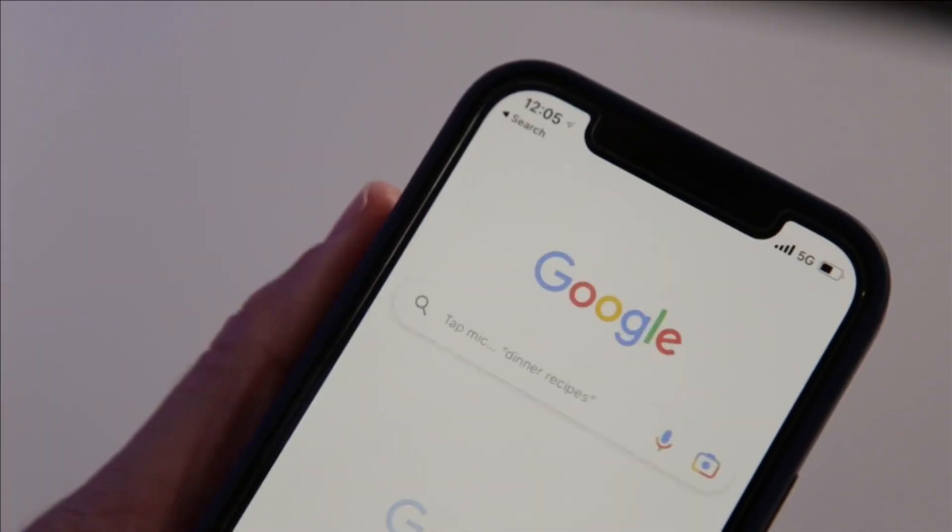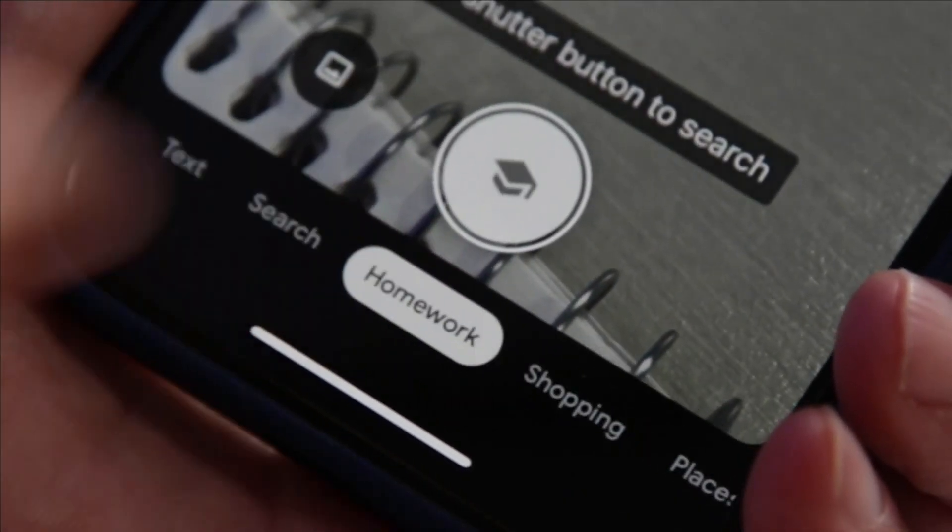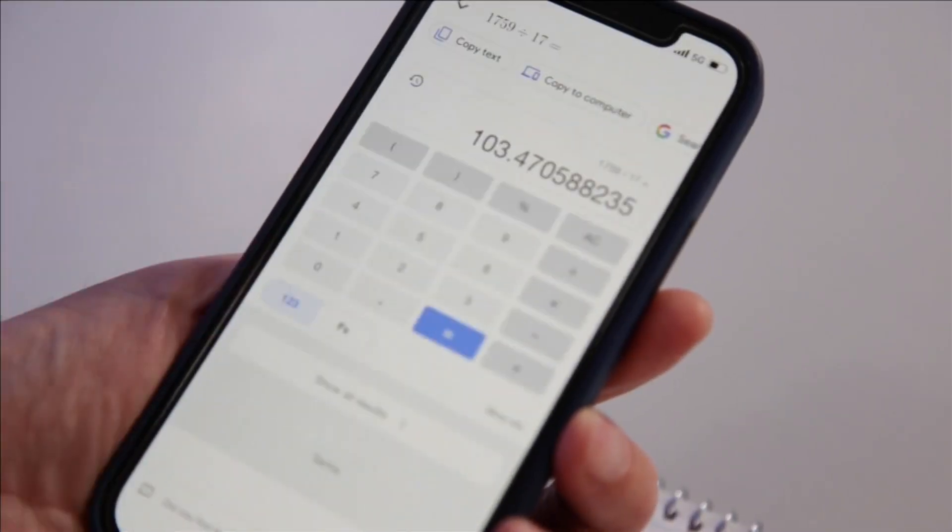Google Lens has a similar feature. Open the Google app on your phone and tap the camera icon in the search bar. Select homework at the bottom of the screen, then snap a picture of a math problem for an instant answer.